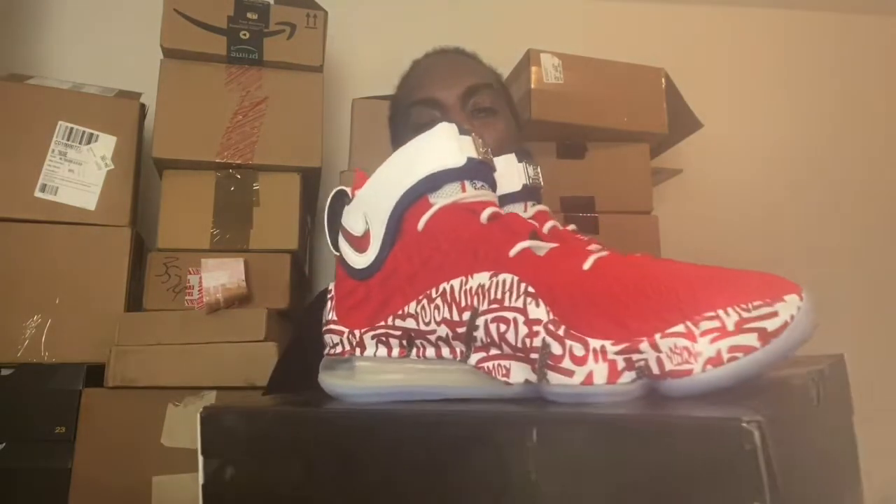Also, if you have a pair of the Jordan 34s — the Bayou Boys, the Zion PE, the first one — if you have a pair of those in size 13, hit your boy up, man. I'll put some money in your pocket, we can swap out some shoes. But it's been another unboxing.